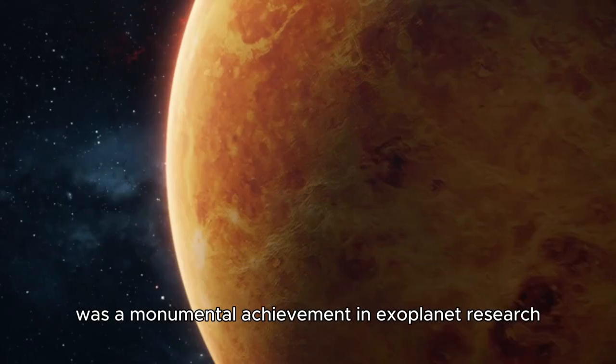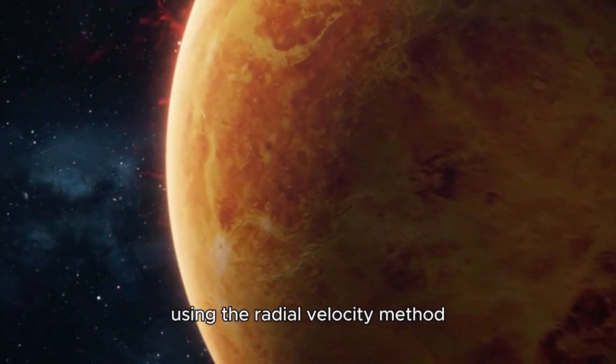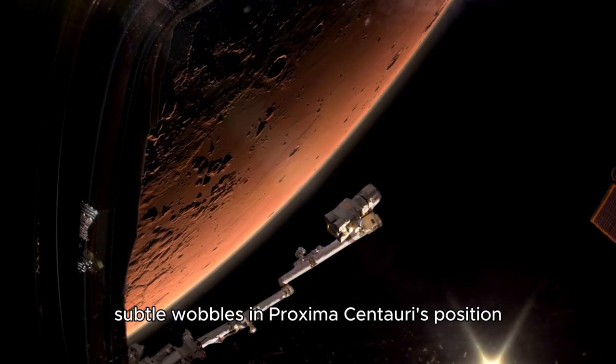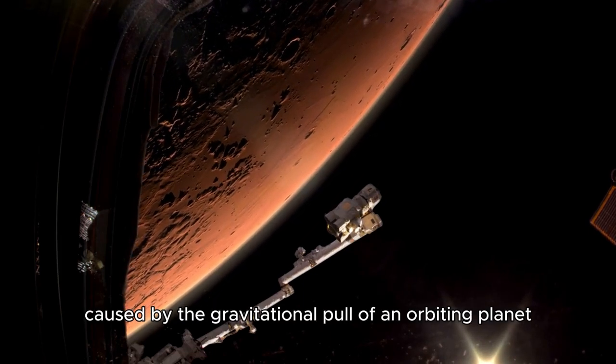The discovery of Proxima b was a monumental achievement in exoplanet research. Using the radial velocity method, astronomers detected subtle wobbles in Proxima Centauri's position, caused by the gravitational pull of an orbiting planet.